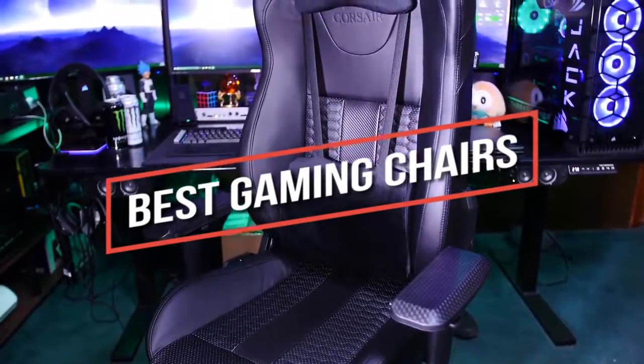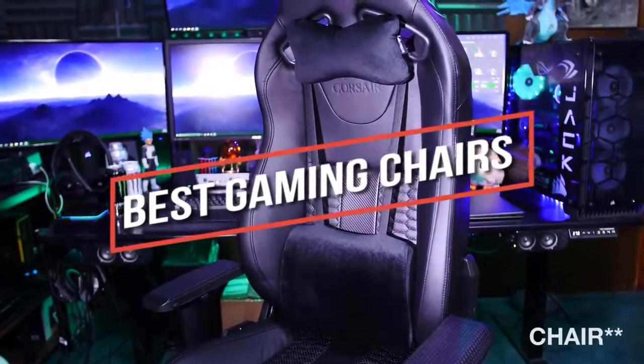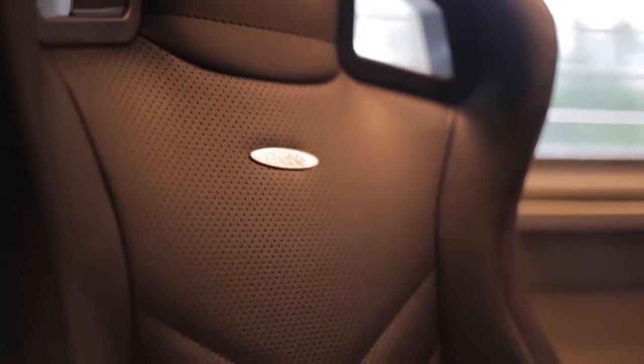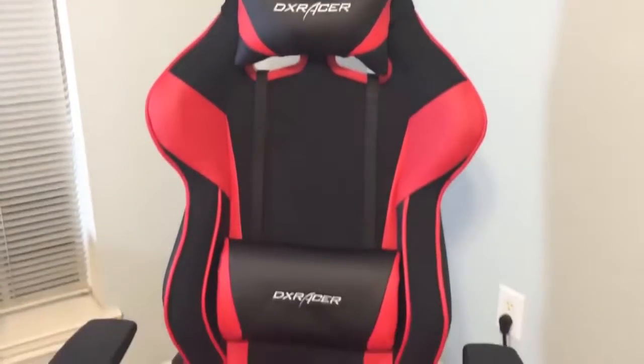Looking for the best gaming chair? In this video we break down the top 5 best gaming chairs on the market this year, so be sure to stay tuned to find out which one will be best for you and your budget. This list is in no exact order, so watch till the end. Links for updated pricing and more information on any products mentioned are in the description below.